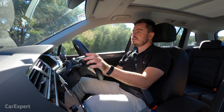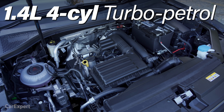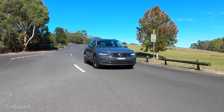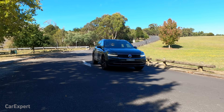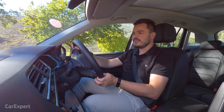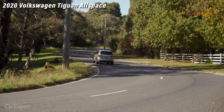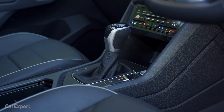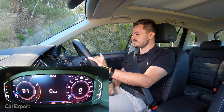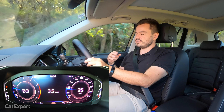We're on the road in the Tiguan. The 110 TSI produces 110 kilowatts of power and 250 Newton metres of torque from a 1.4-litre turbocharged petrol engine. This specification is front-wheel drive only. More powerful four-cylinder petrol and diesel variants are coming. The engine is mated to a six-speed dual-clutch transmission. At lower speeds reversing up a hill it was a tiny bit clunky, but overall it feels okay and pretty well sorted — Volkswagen has been doing dual-clutch gearboxes for so long they're on top of it.